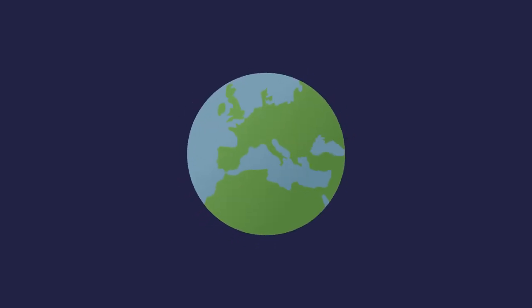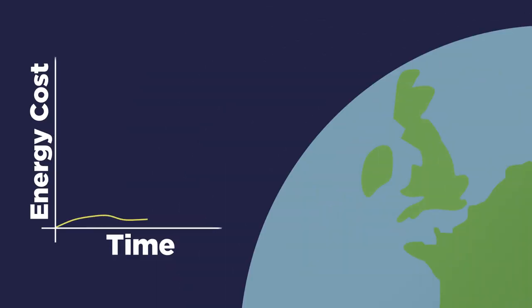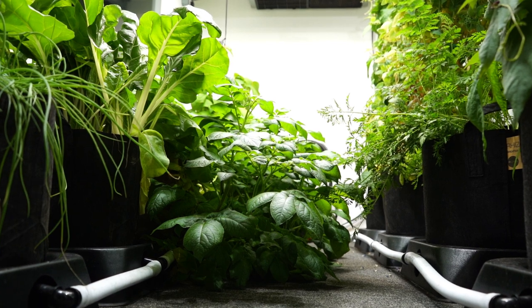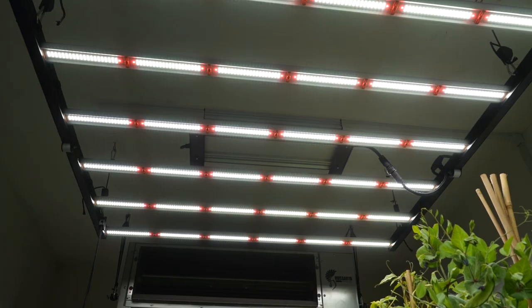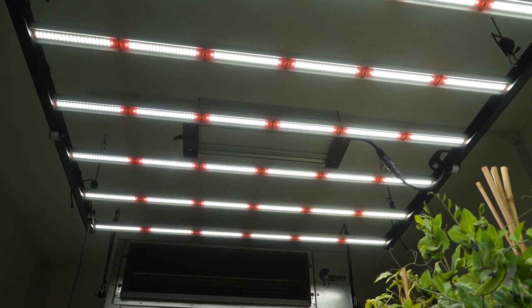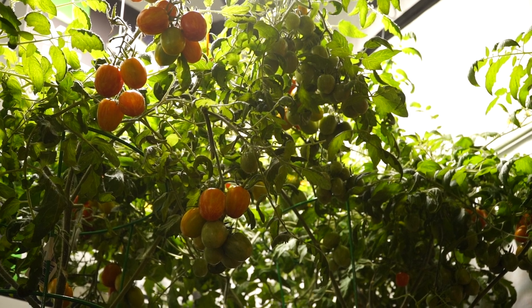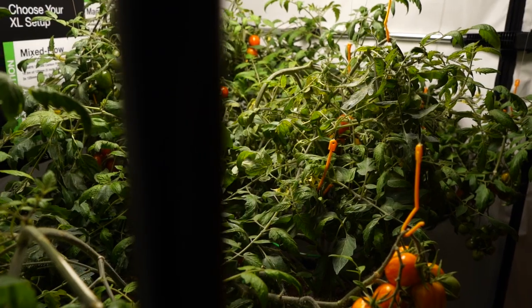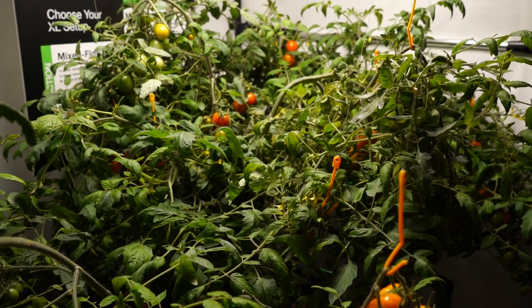Recent global events at the time of filming, which is April 2022, have led to the threat of skyrocketing electricity prices in the UK. Anybody looking to set up a grow room has likely considered the impact of this impending predicament on their operating costs, and wondered how to counter it. To help, we've put together a list of things you should consider to keep your energy bill as low as possible, without sacrificing too much in terms of yield and quality. Let's review the options.